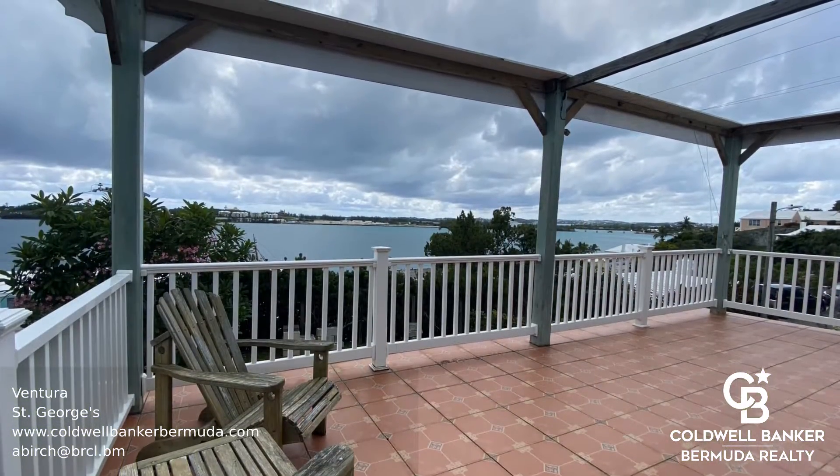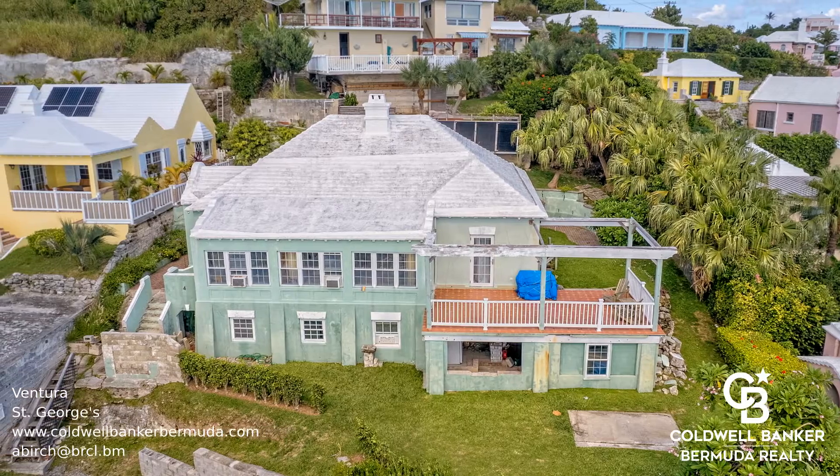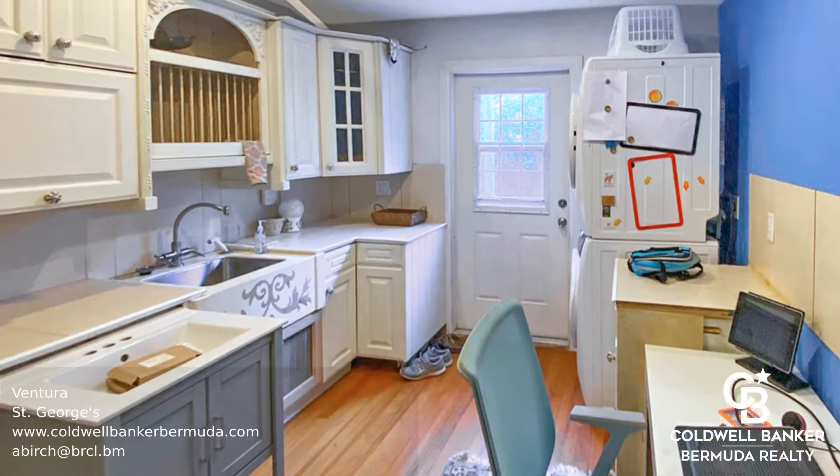Nestled in the hillside overlooking St. George Harbour, this lovely family home is brimming with potential. Extensive views from the living room and outside the patio extend out across the water in this peaceful family neighbourhood.